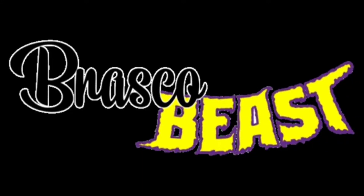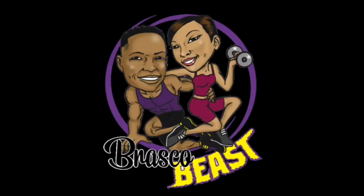Brasco and Beast. Fit, fabulous, and frisky. Hi, I'm Brasco. And I'm Beast.